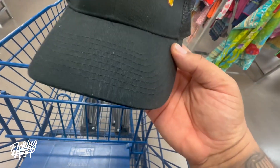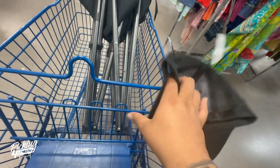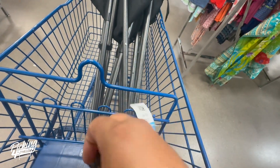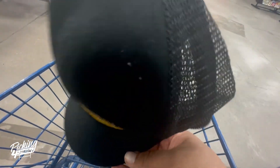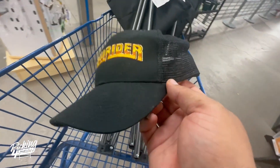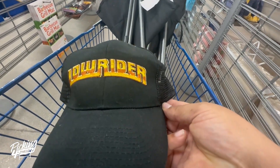I found this lowrider trucker hat. Anything old-school lowrider can go for pretty good money — it's only four bucks and could probably sell for like $15 to $20. Nothing crazy, but I love lowriders, so I'm gonna pick it up — not for myself, I'll post it up and try to get $20 for it.